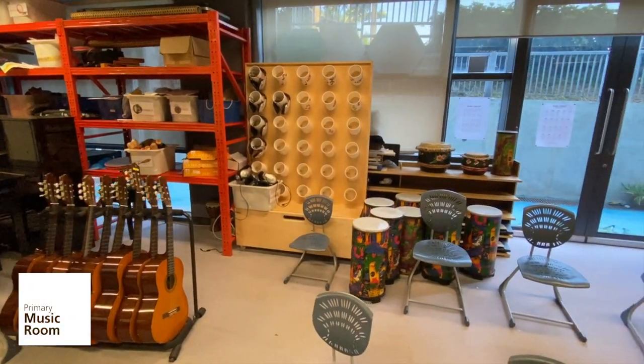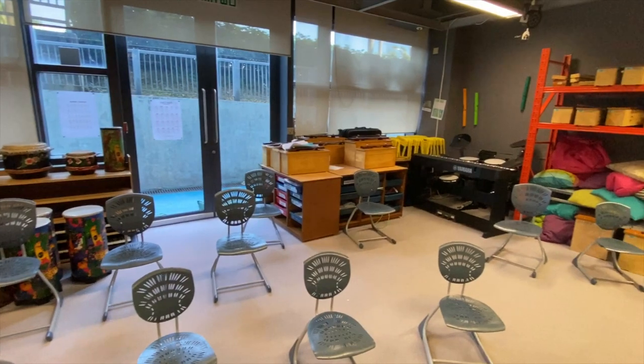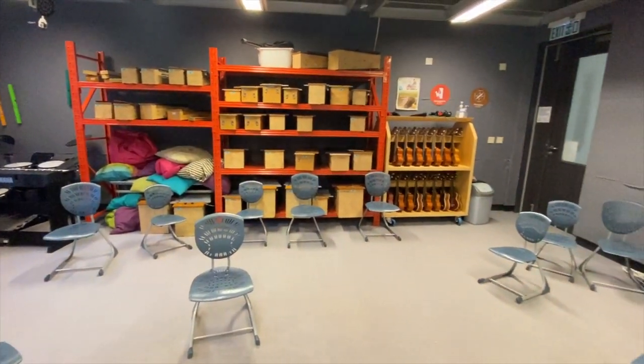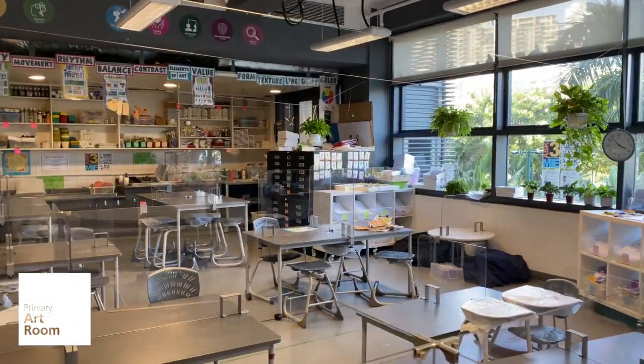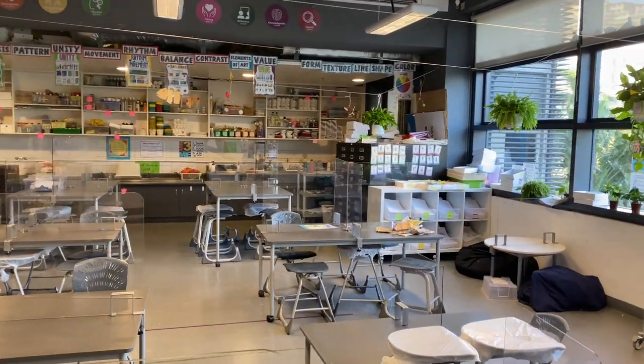This is DC's primary music room. As with other specialist classrooms, students will find all the equipment they need to be creative and find their own rhythm. Our primary art room is a space where creative young artists can flourish.